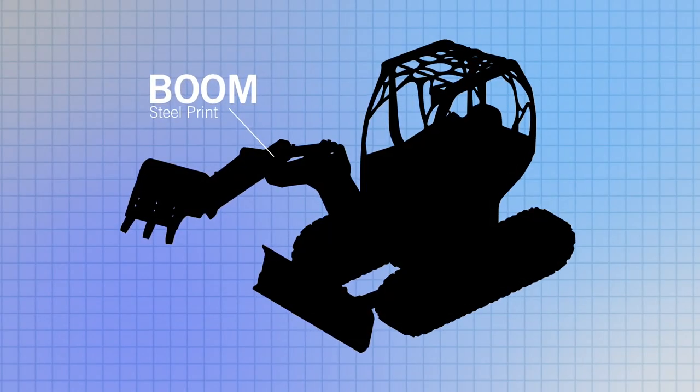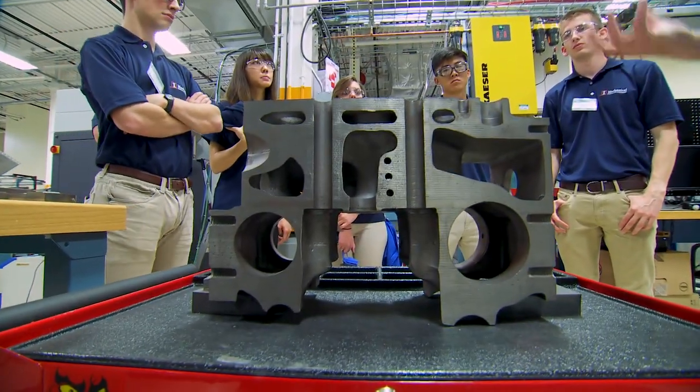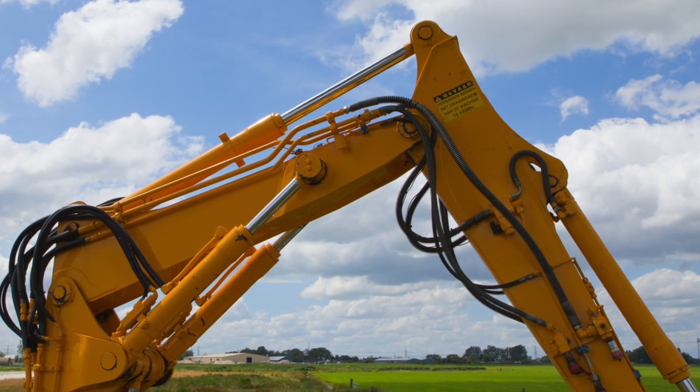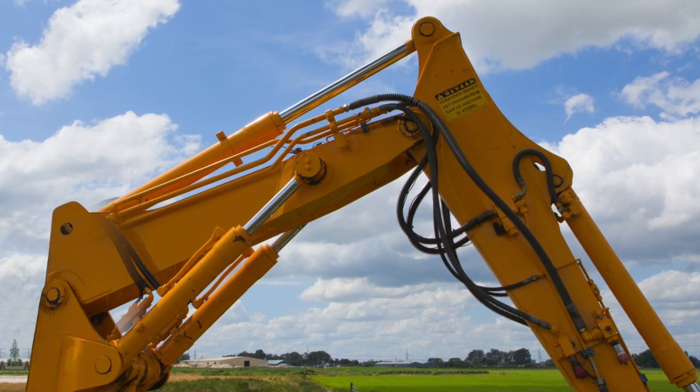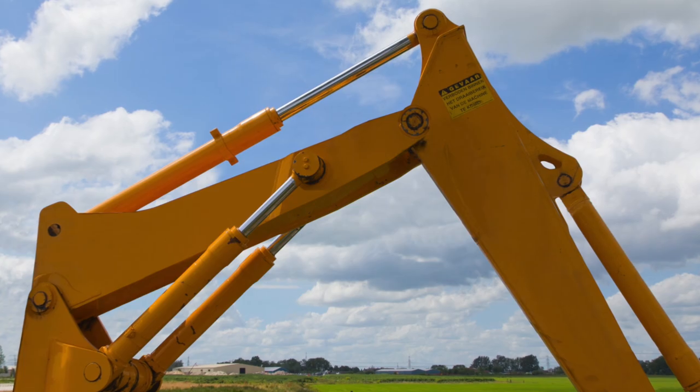The 3D printed boom is going to enclose all of the fluid power passageways. When a machine is operating out in the environment and it has exposed hoses, leaks occur, breaks occur, things get snagged. The hydraulic system will basically be embedded inside the superstructure of the boom itself, so it'll be a much easier machine to maintain as a result.